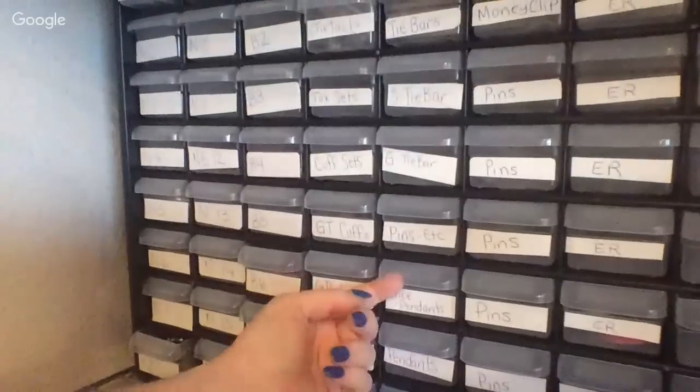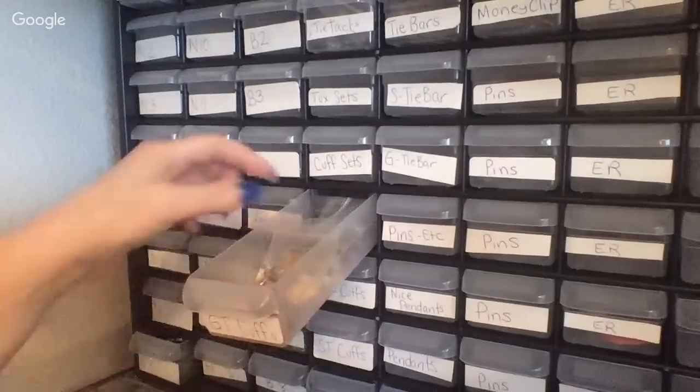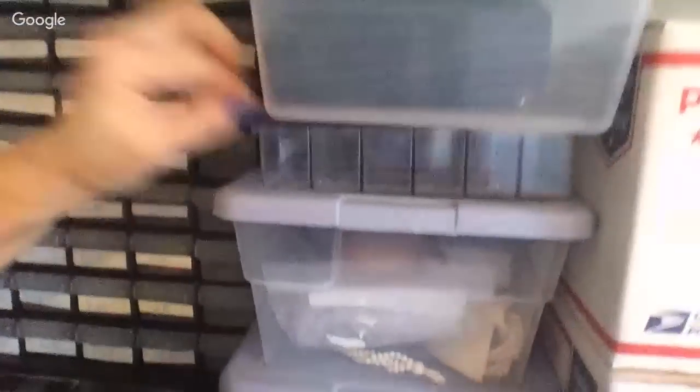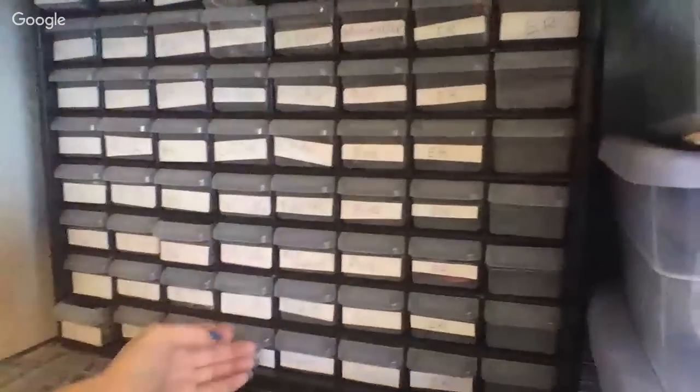This is my listed jewelry — nice pendants, pins. GT stands for gold tone cufflinks, so if one sells, it's in there. B is for bracelets I have listed. If they're big they go in this tub — chunky or big bracelets, same thing with necklaces. And then this is where I keep my listed rings. When I bought this I thought I'd fill up way more because I have so much jewelry.